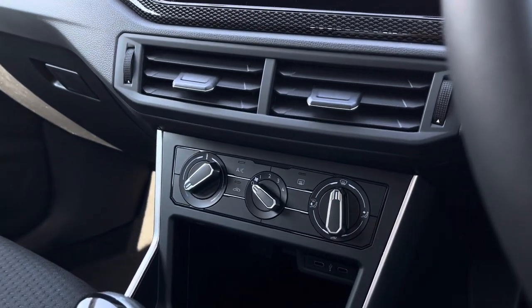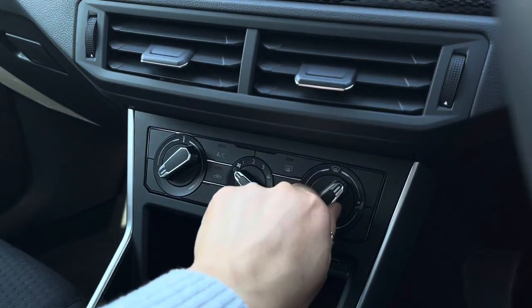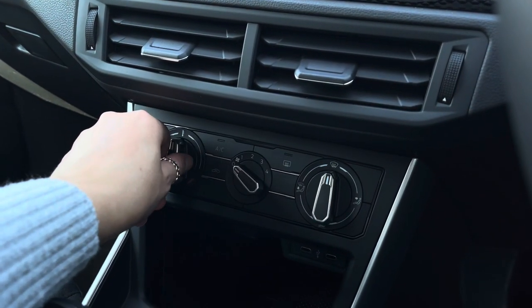Moving down, we do have your manual air conditioning system. This is within easy reach of both yourself and your front passenger — it's self-explanatory and nice and easy to use.